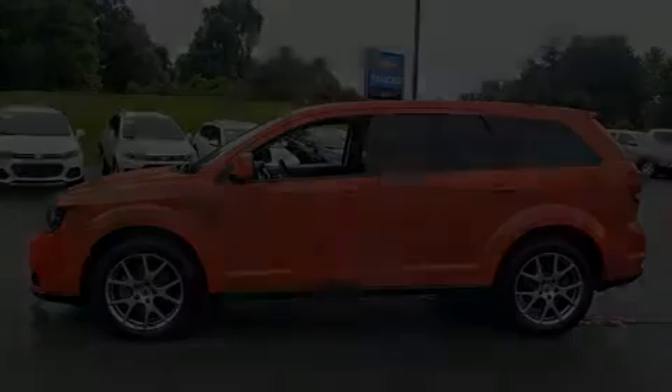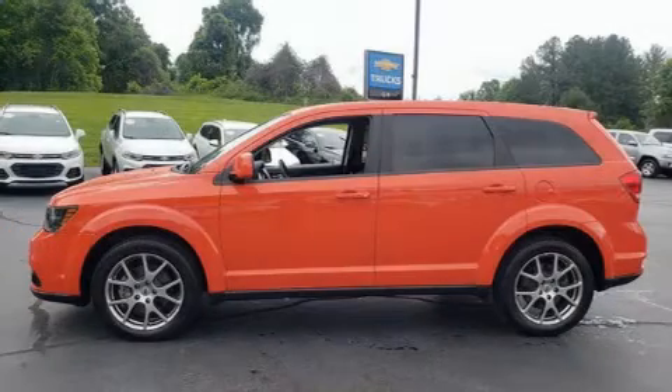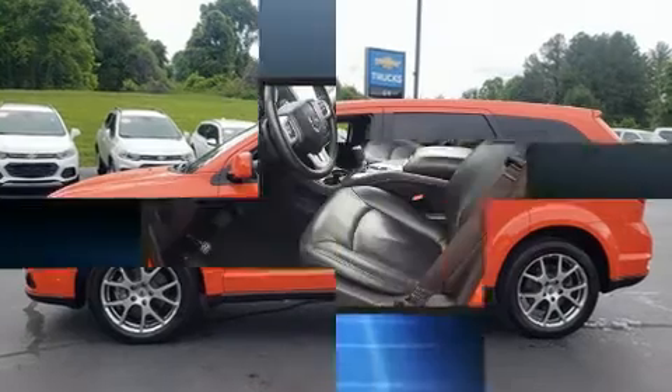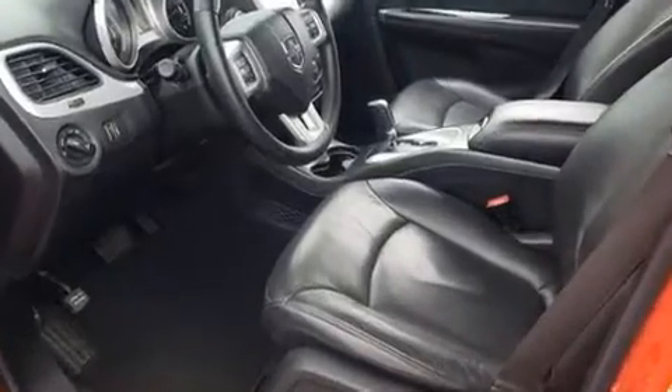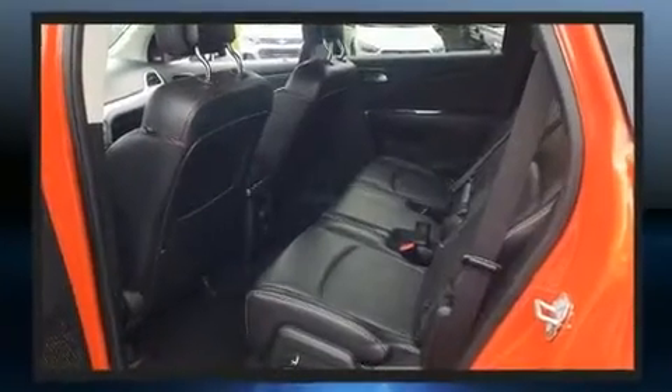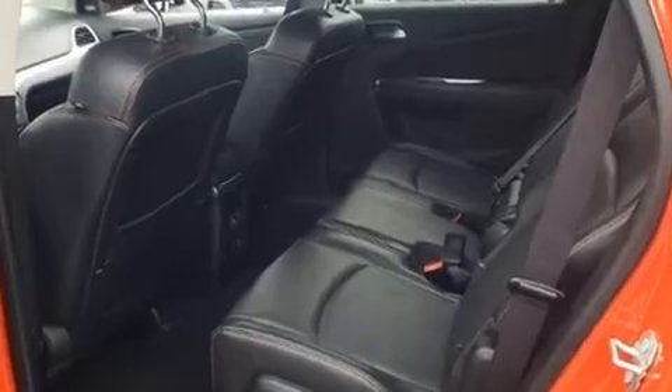You can expect a lot from the 2018 Dodge Journey with less than 40,000 miles on the odometer. This four-door sport utility vehicle prioritizes comfort, safety, and convenience.